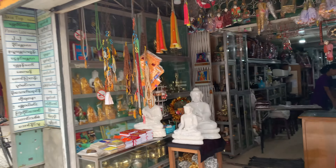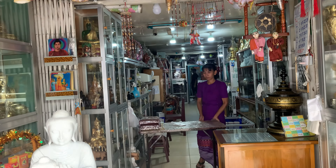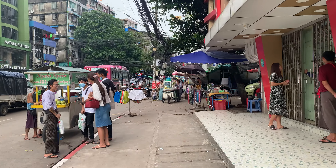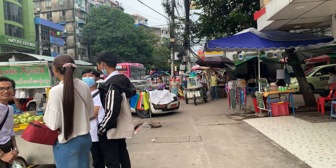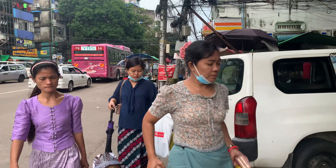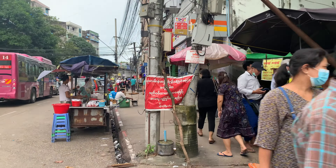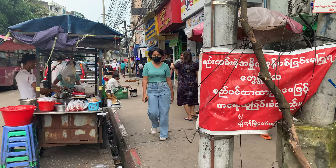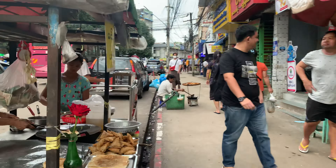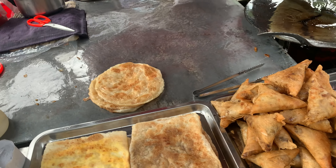This is a statue and souvenir store — you can get various kinds of statues here. Over here you can see someone is frying paratha. You can also get samosa. These are Indian subcontinent dishes.